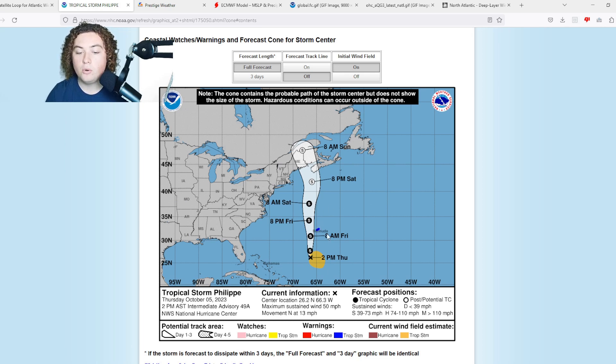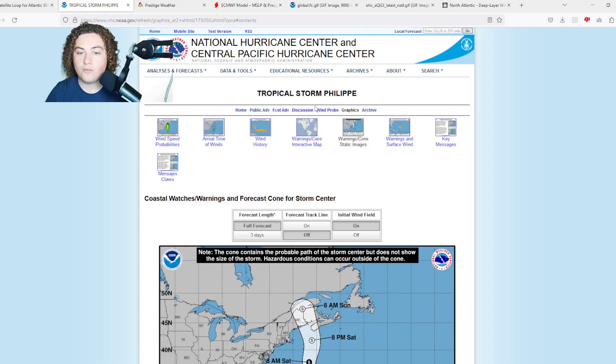The tropical storm warning remains in effect for Bermuda. Philippe is expected to move through the Bermuda area by Friday, and by Saturday morning it should be heading towards Atlantic Canada — towards Maine, Nova Scotia, and those areas — as a tropical storm.